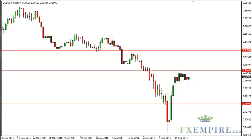Dollar Swiss technical analysis August 23rd, FXEmpire.com. With the Swiss National Bank artificially lifting this pair, the Monday session saw very little action. The Swiss franc has been abandoned by the average trader and is starting to sit still because of it. The central bank has all but killed trading in this market.